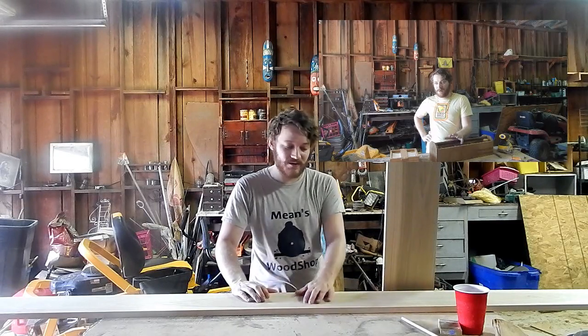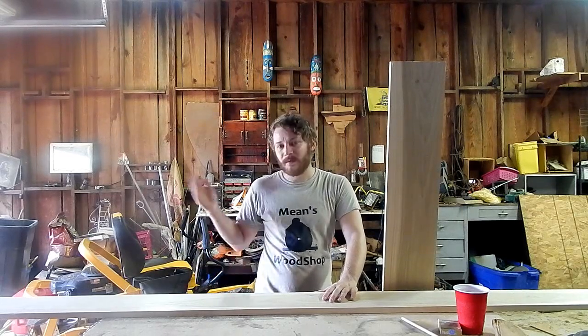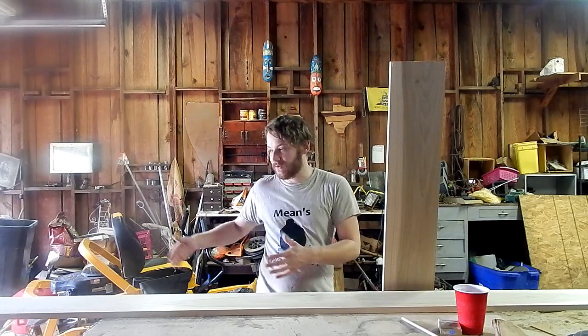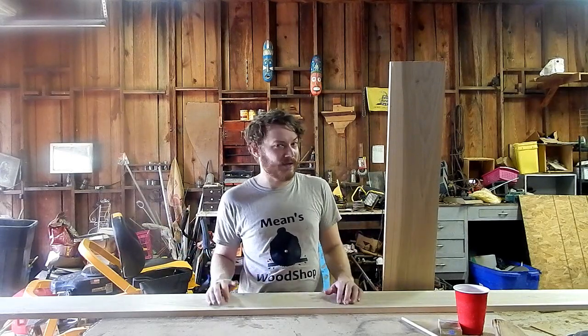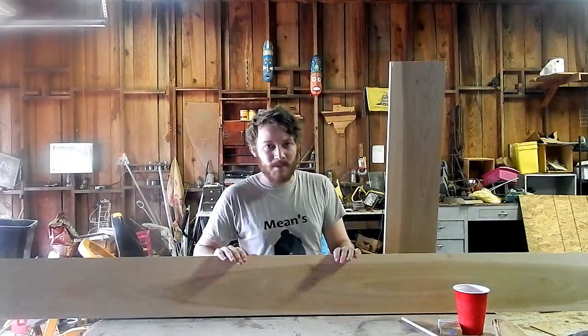Hey, I'm Caleb with Means Woodshop and welcome to the third installment of my wood species basics series. The goal of this series is to help new or aspiring woodworkers better understand different wood species and what they might be in for when they decide to incorporate different kinds of wood into their projects — very simple, basic stuff without a lot of complicated woodworking jargon thrown in. And today we are looking at poplar.